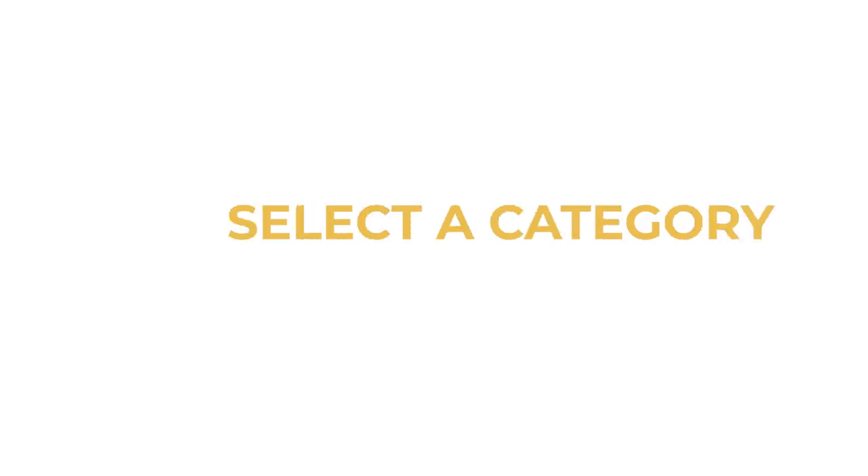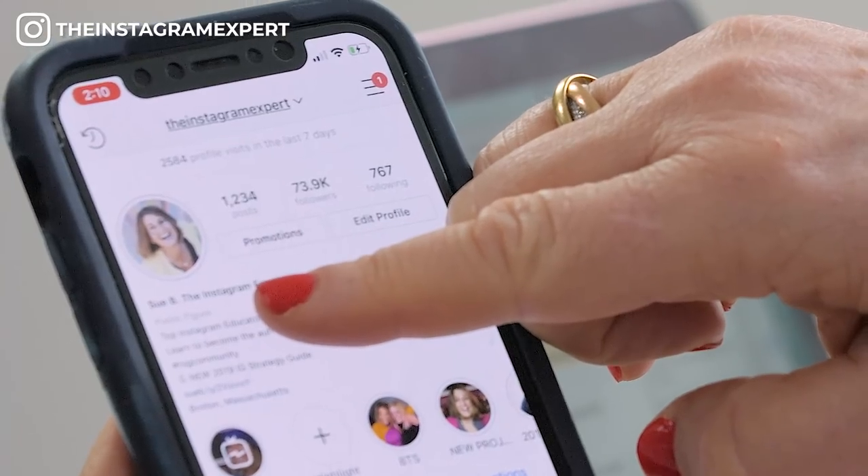Select a category. On your business page on Instagram, the category has to do with the category that you chose on your Facebook business page. On my page, I select public figure.